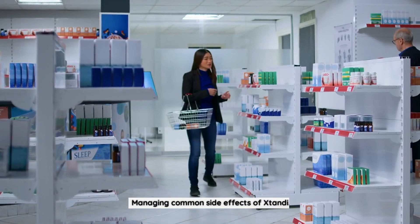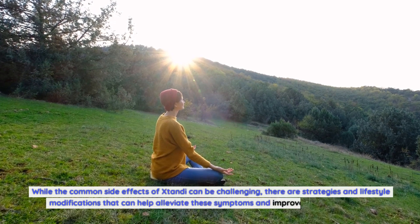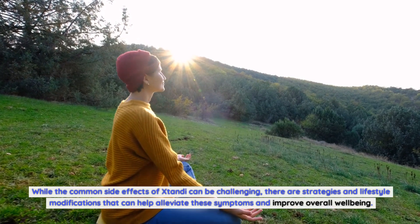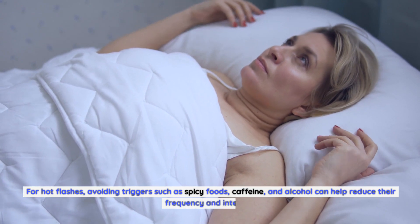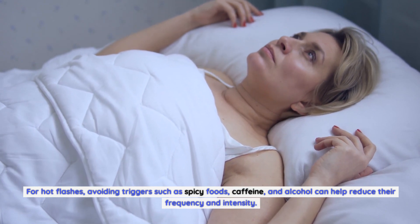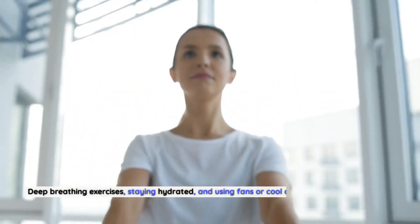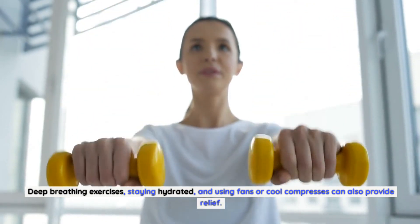Managing Common Side Effects of Xtandi. While the common side effects of Xtandi can be challenging, there are strategies and lifestyle modifications that can help alleviate these symptoms and improve overall well-being. For hot flashes, avoiding triggers such as spicy foods, caffeine, and alcohol can help reduce their frequency and intensity. Deep breathing exercises, staying hydrated, and using fans or cool compresses can also provide relief.